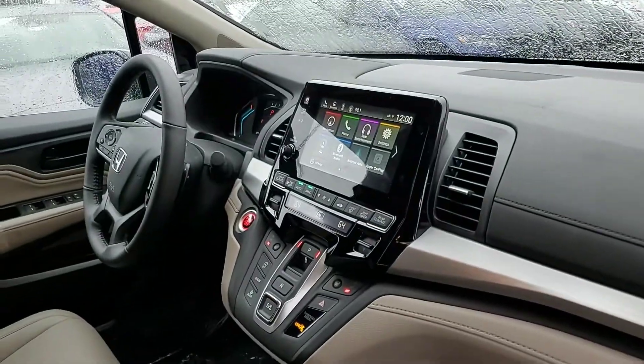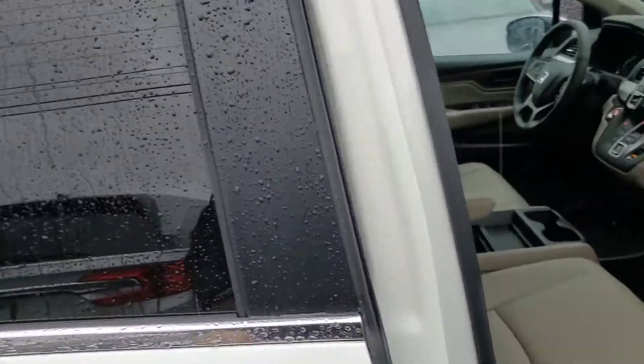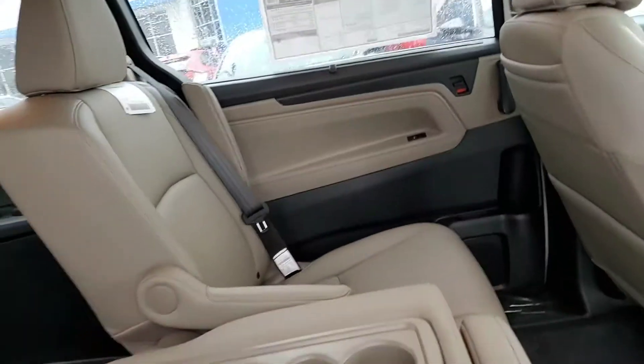Of course, you have a large touchscreen with push-button gear shifts. And in your second row, you're going to have your DVD player built into the roof. It does have a camera up here so you can keep an eye on the kids. You do have built-in window shades also, so you can keep the sun out of your kids' eyes.